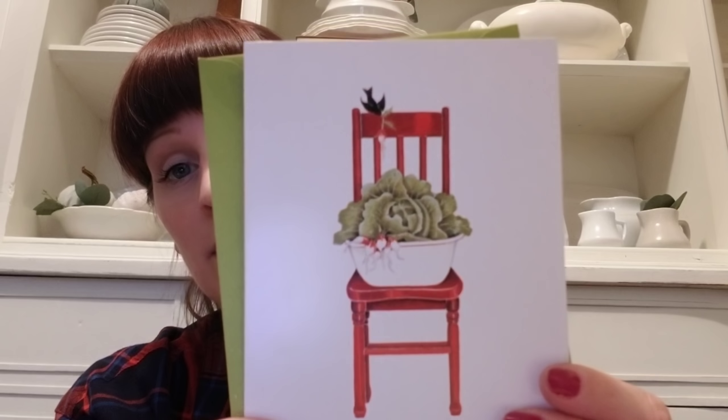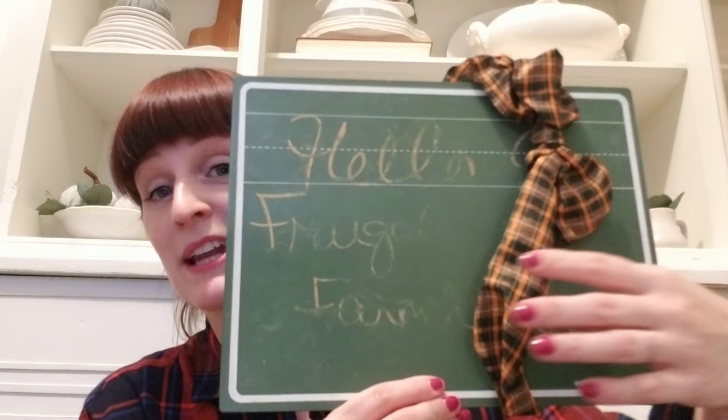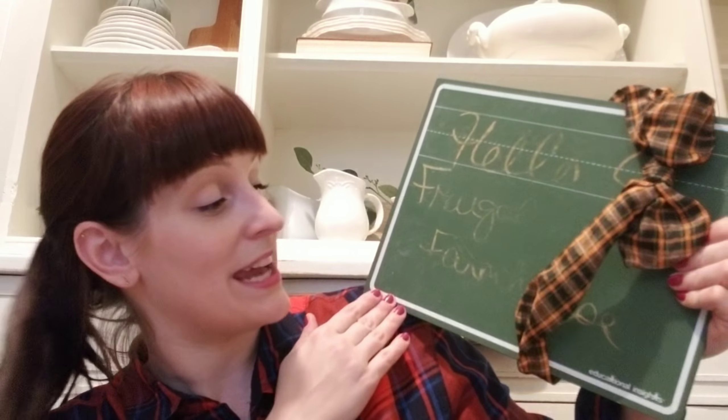So I'm just going to jump right in. On top of the box there was a little note card. I'll show you the front of it — a really cute chair with some cabbage and radish and then a chalkboard on top. It said 'hello Frugal Farmhouse' but because I took it out I kind of smudged it up. I love the green color and you can use these in pretty much any season.